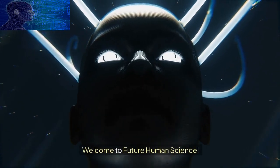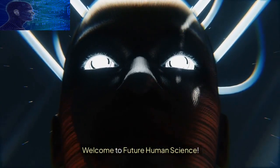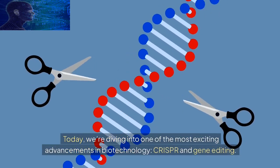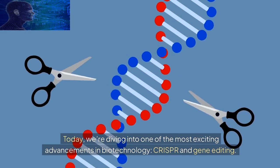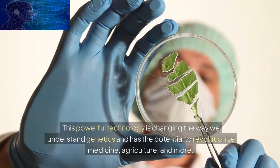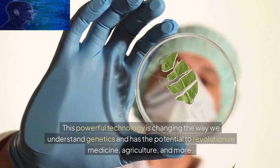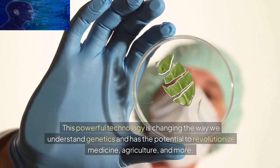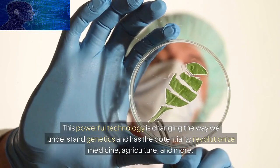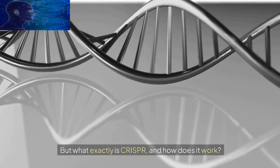Welcome to Future Human Science. Today we're diving into one of the most exciting advancements in biotechnology: CRISPR and gene editing. This powerful technology is changing the way we understand genetics and has the potential to revolutionize medicine, agriculture, and more. But what exactly is CRISPR and how does it work?